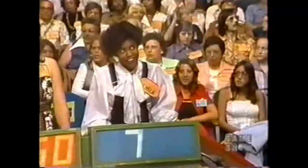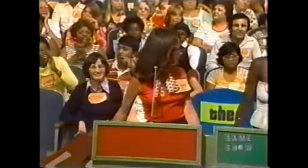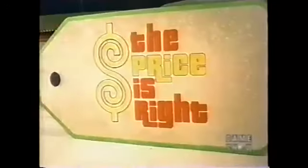Gloria bids $750. Karen bids $775. Susan bids $670. Yolanda bids $550. And the actual retail price is $780. Karen, you won that beautiful Amana. Karen has won.